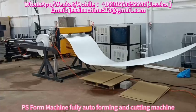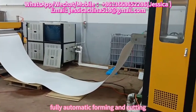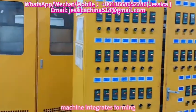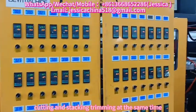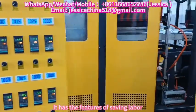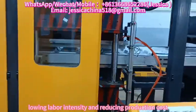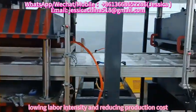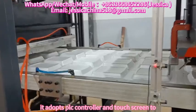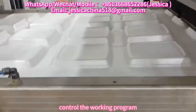PS4 machine fully automatic forming and cutting machine integrates forming, cutting and stacking, trimming at the same time. It has the features of saving labor, improving efficiency, lowering labor intensity and reducing production cost. It adopts PLC controller and touch screen to control the working program.